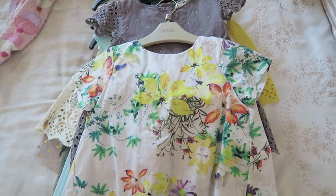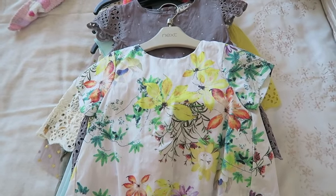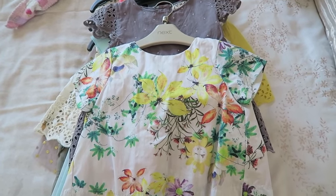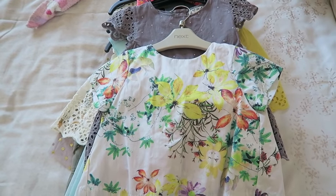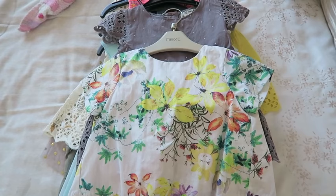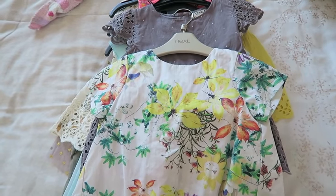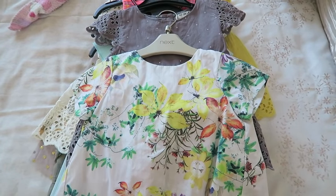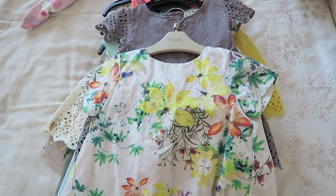We are going on holiday in less than two weeks and I thought I would show you what we are taking for Ellie, who is nearly three. We're going to Florida for two weeks. I get a lot of questions asking to film what I'm packing, so everything is everywhere. If you'd like to see any of the clothing items, definitely check out my latest toddler haul because they're mainly all in there.